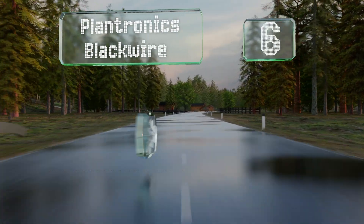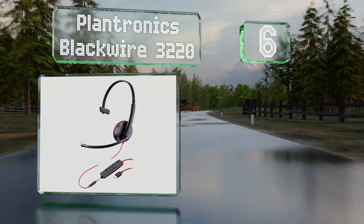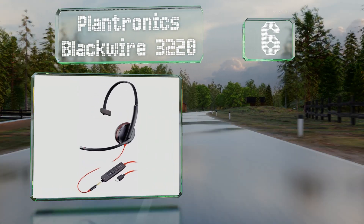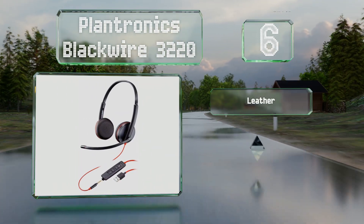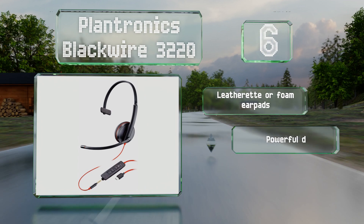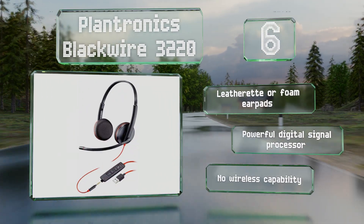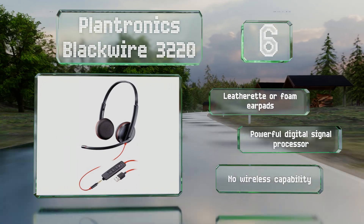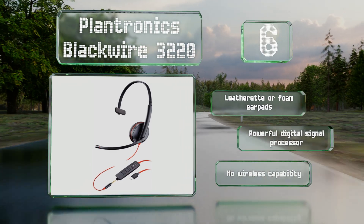Moving up our list to number six, from one of the major players in professional telecommunications, the Plantronics Blackwire 3220 makes it easy to hear any conversation. This particular model has a stereo output but also comes in mono and single-sided configurations. You have a choice of leatherette or foam ear pads, both with a powerful digital signal processor, however it offers no wireless capability.